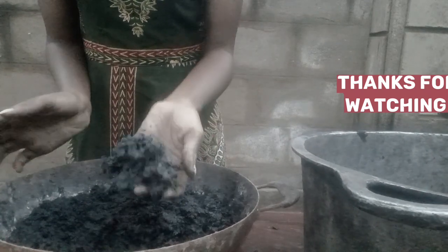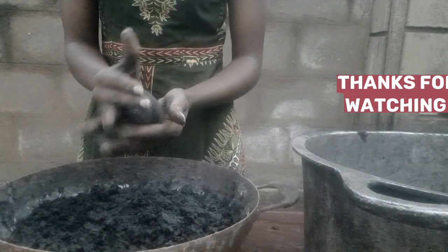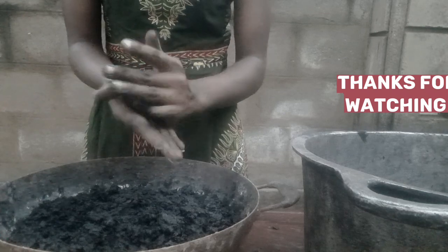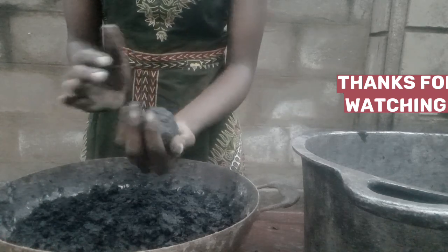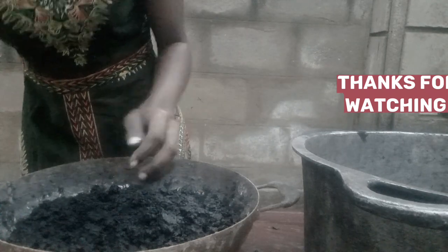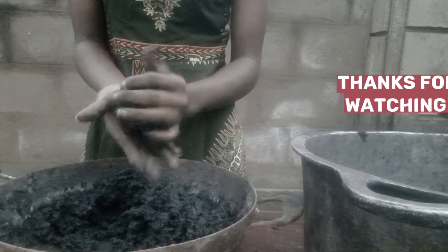After being sure that your mixture is well mixed, take some of the mixture and roll balls from it — as you can see what I'm doing. There's one charcoal ball, and another one.